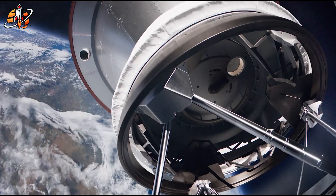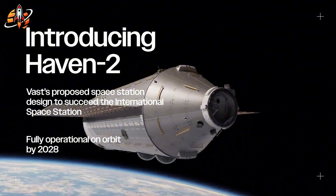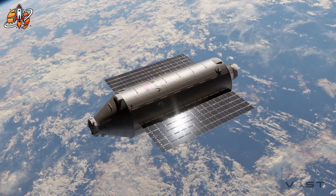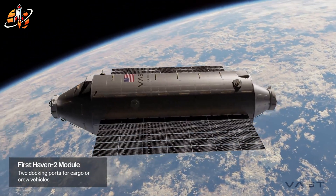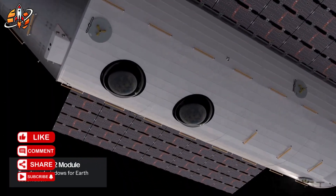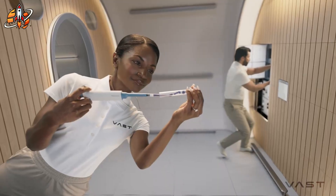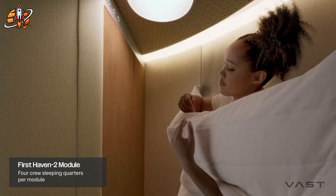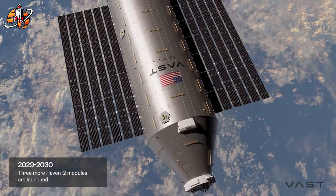Their ambitions extend far beyond a single module. Haven 1 validates the concept; Haven 2 delivers the full vision. Construction begins in 2028, targeting 2032 completion. The architecture scales dramatically: a 7-meter-wide central Haven core providing 70 cubic meters of living space, launched aboard SpaceX's Starship, plus eight additional modules each 3.8 to 4.4 meters wide and 16 meters long, arriving via Falcon Heavy rockets. Total pressurized volume when complete: 1,160 cubic meters. This exceeds the ISS's 932 cubic meters and China's Tiangong Station at 340 cubic meters.